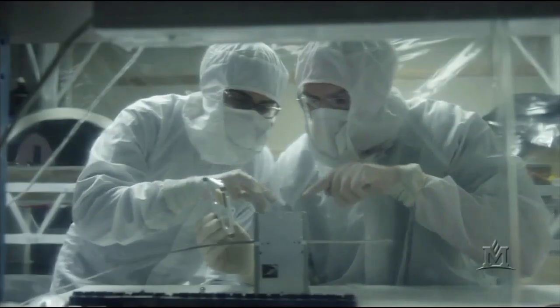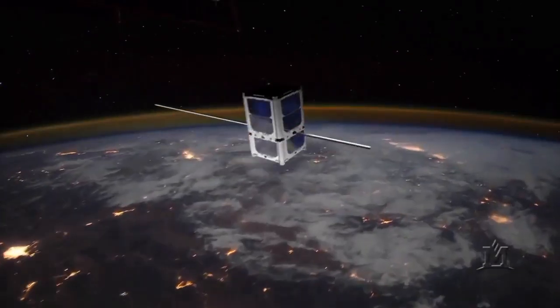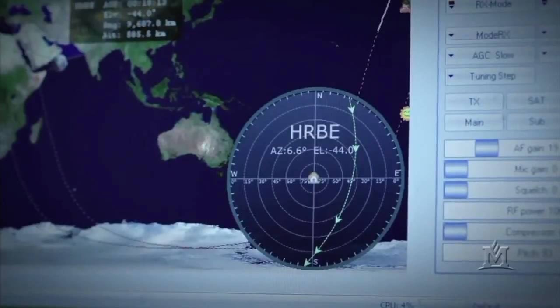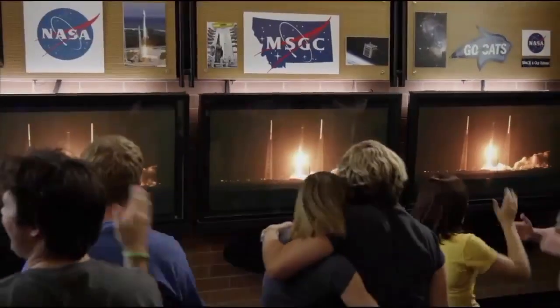At Montana State University, we build real satellites for NASA. To most people, the MSU campus looks ordinary, but to us it represents something extraordinary. Our satellite has orbited the Earth over 5,000 times, advancing technology throughout the world. We work together; we shape the future. The university is so proud to be part of this program, augmenting students' formal education with such experiential activities that this video was shown during the halftime break at the Brawl of the Wild — the traditional annual football game between Montana State University and the University of Montana — and shown on national TV during that game.